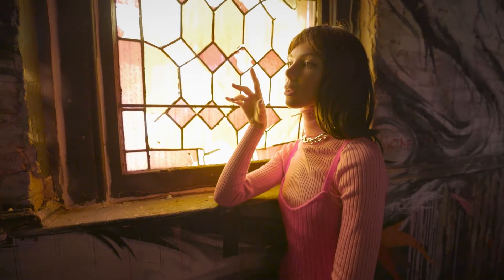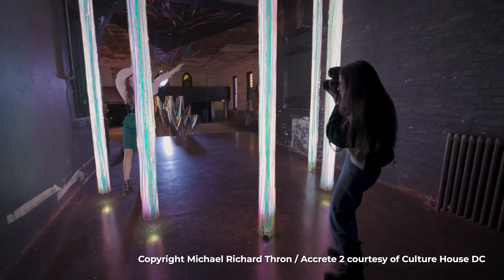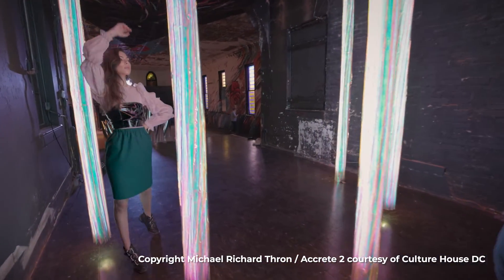It starts to blend in and she doesn't pop out as much. Just try to think about what is really going to enhance your photo and show off the outfit as much as possible.